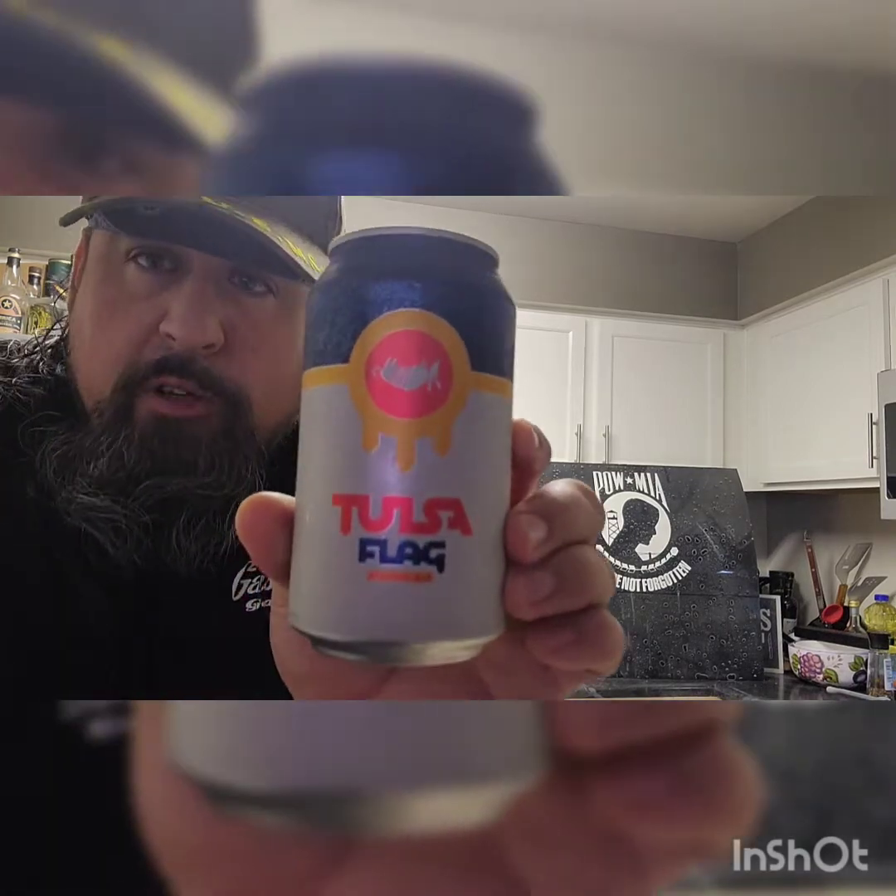Nice inside, it has a patio, and dude, they have good beer, man — they have absolutely good beer. So the first on my list is this Tulsa Flag Blonde Ale. I dig the logo, man. It's simple, it's plain, but it's cool.